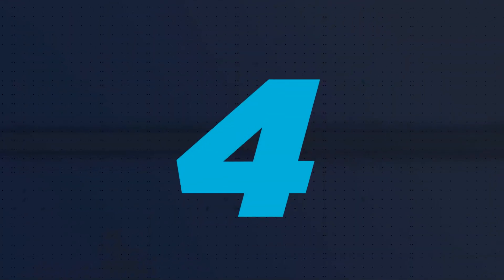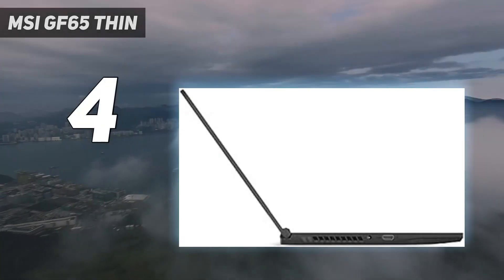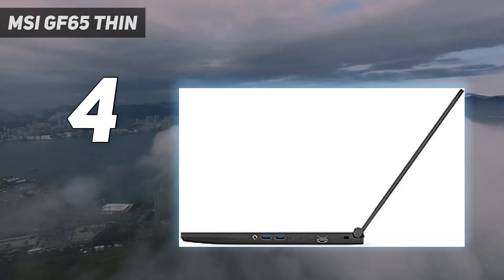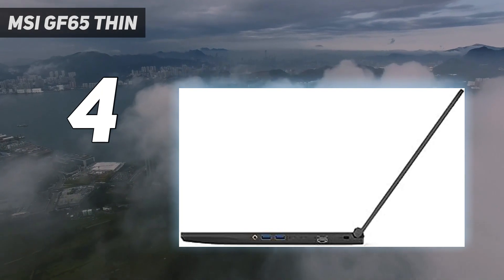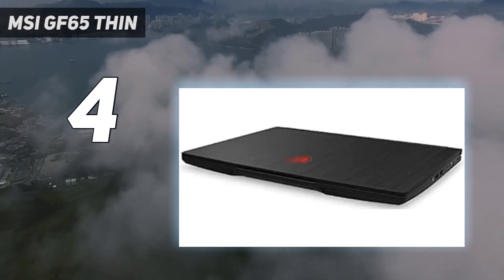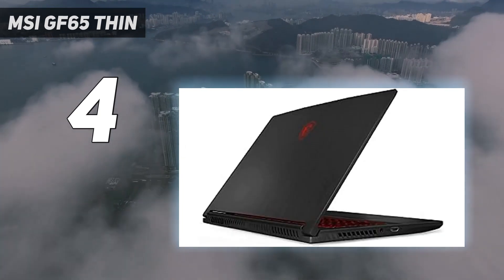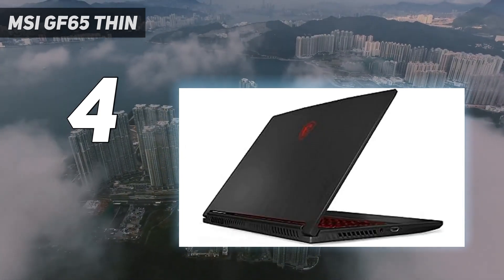Coming in at number 4: the MSI GF65 Thin. Who said you have to pay an arm and a leg to get an RTX 3060 in a gaming laptop? For just under $900, the MSI GF65 Thin comes with an NVIDIA GeForce RTX 3060 GPU.